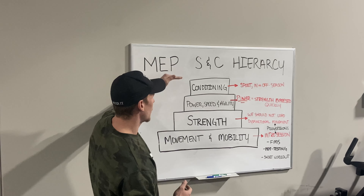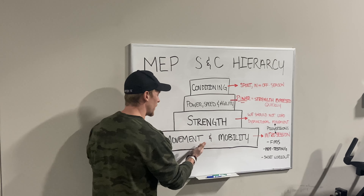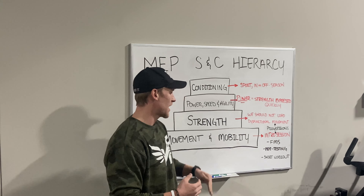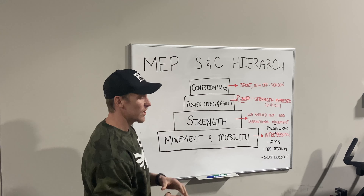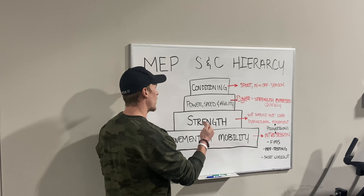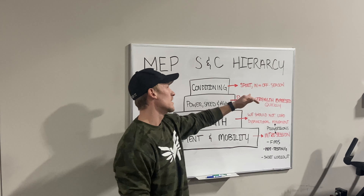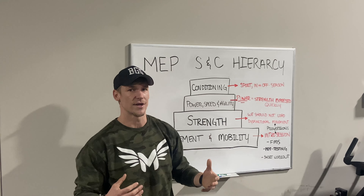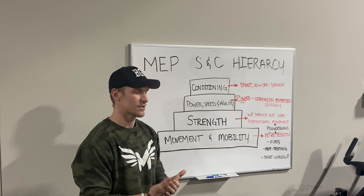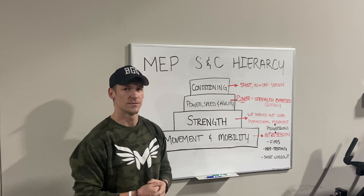These are the building blocks — the hierarchy of things at Marshall Lee Performance — and we focus on movement quality and mobility over everything. We want to lay a big foundation to allow us to have success. We then want to get the biggest strength foundation on top of that before we work on power, speed, and agility. The last thing we focus on is conditioning, and that is more specific to their sport and whether they're in or off season. These building blocks allow us to have the most success and do it the safest and most efficient way possible. Thanks for listening, guys.